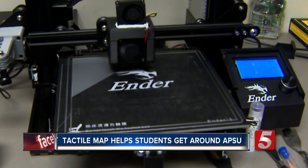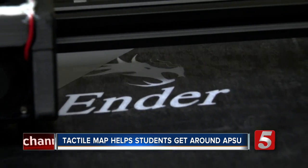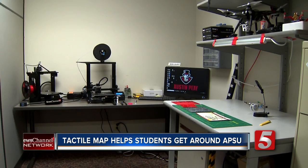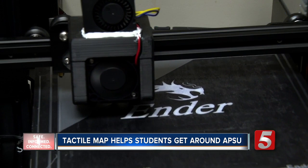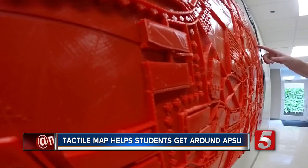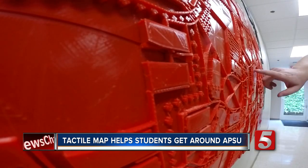The solution to helping blind or low-vision students at APSU find their way around campus started in this room with this machine. A 3D printer created a tactile campus map so students could literally get a feel for APSU.